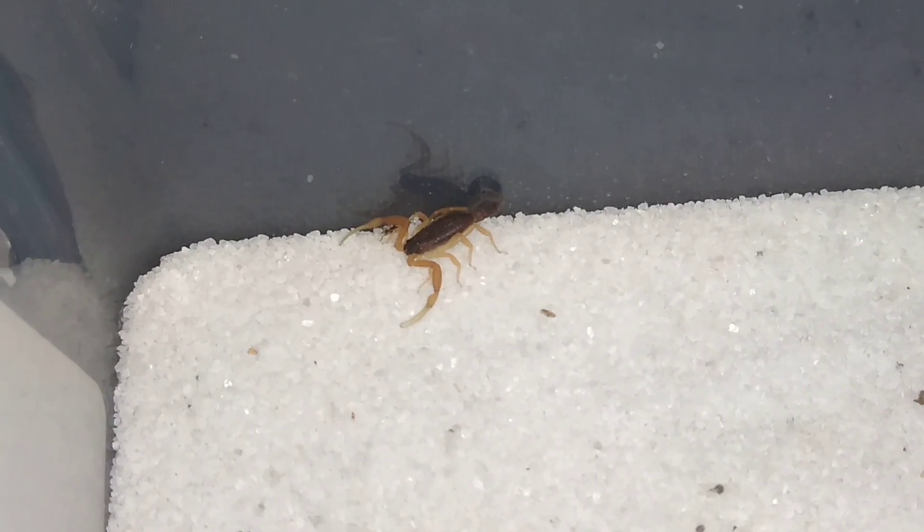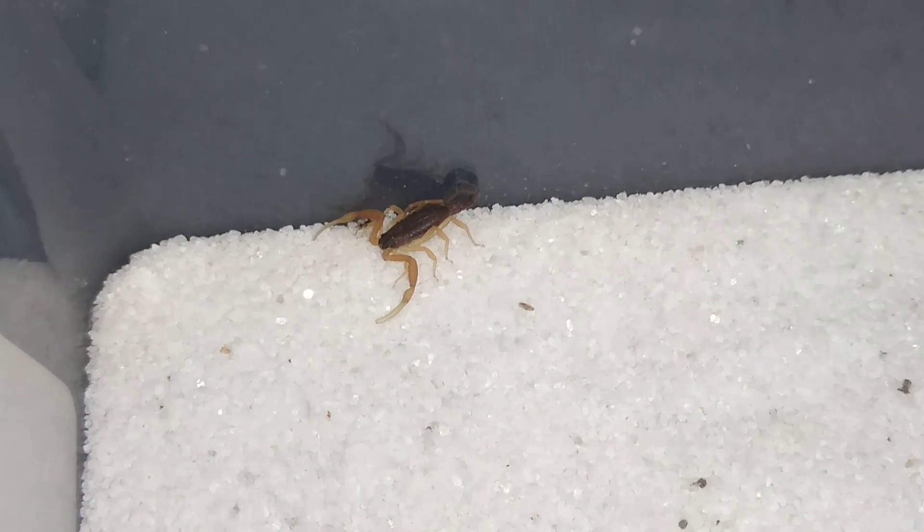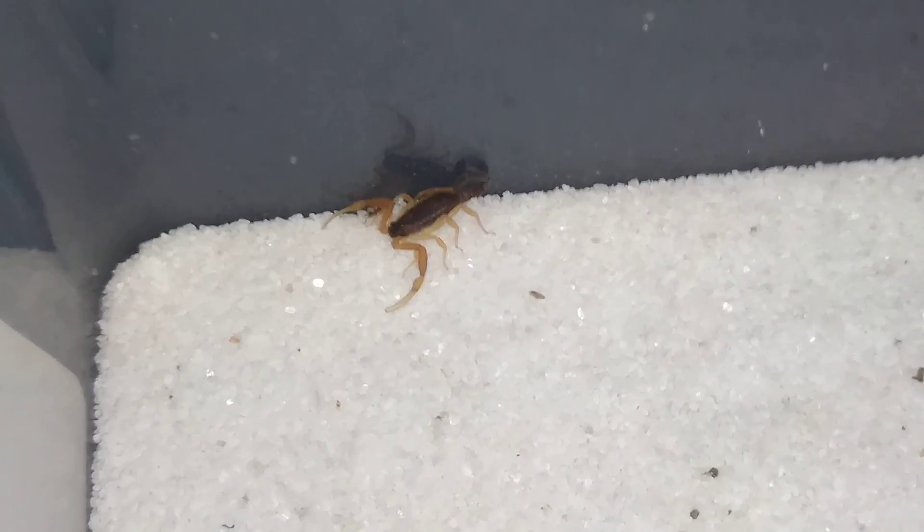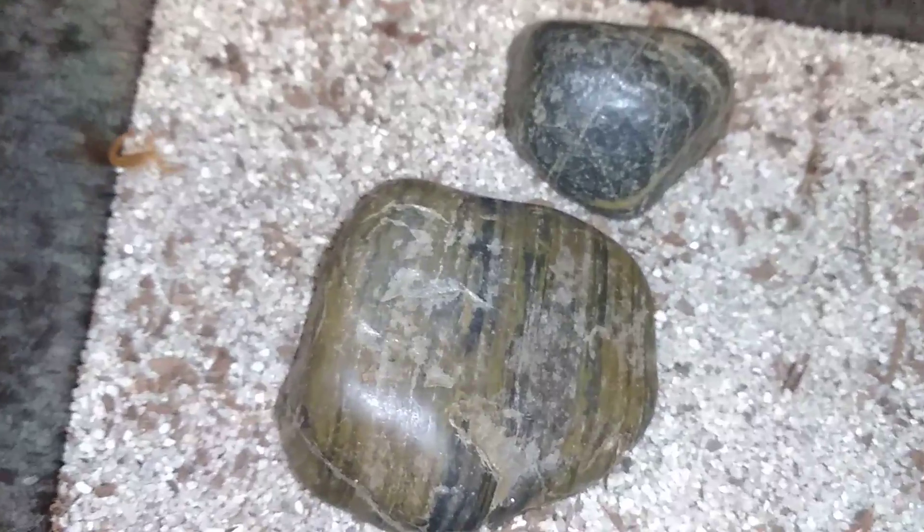Next up is my scorpion communal, which I thought was one member short - and then I have a tarantula sling to feed. I shoo them all off the bark to get a good look, and I got quite a surprise. I said this communal was one member short, but it was actually two members short. And there's a takedown right off the bat. The final count on my Arizona Bark Scorpions is now 3.